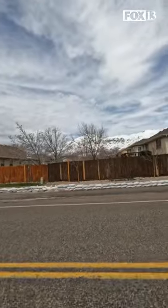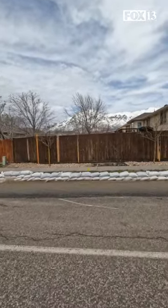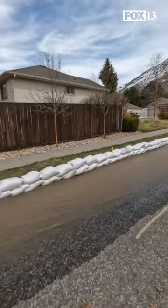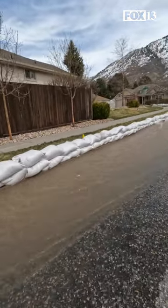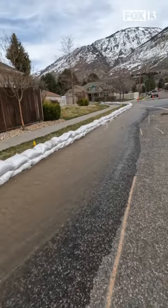I'm Emily Tenser with Fox 13. We're out here with the neighborhood where it is truly all hands on deck — a community effort to line the street with sandbags to divert this water from getting into people's homes. It's been a very busy day across the state, honestly, as they're working on these efforts as all the snowpack just keeps melting.